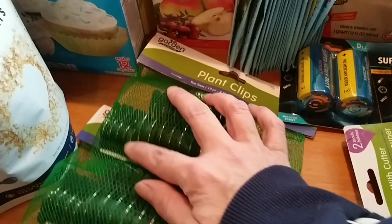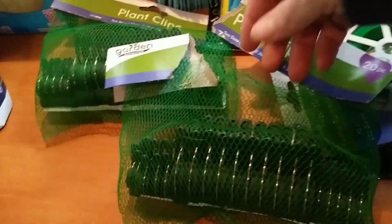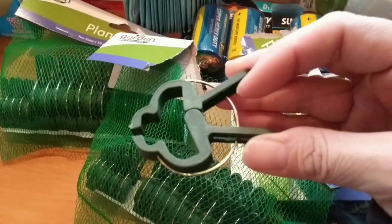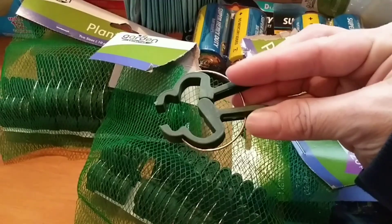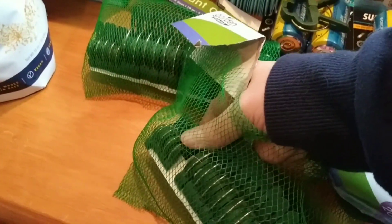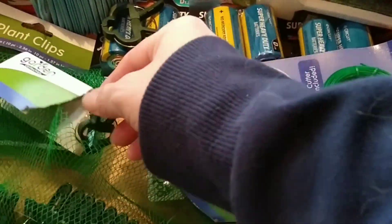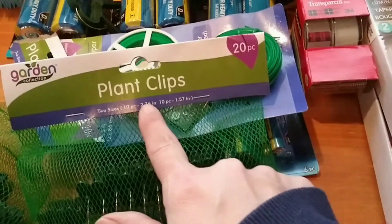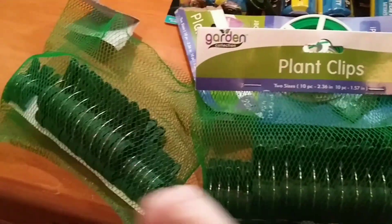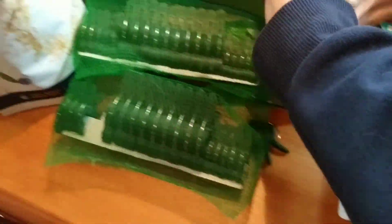We also found these plant clips — I opened one to show you. They're so neat, two sizes. This is going to be great for vines that are growing, tomato plants, things you want to tie back. You can easily remove them without cutting strings. Each pack has 10 of each size, so 20 per pack — we bought two packs so we now have 40 of these little clips.